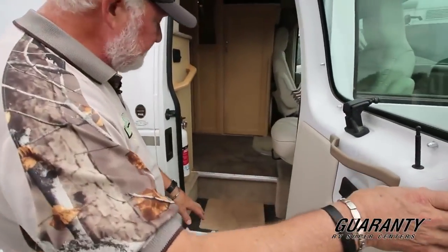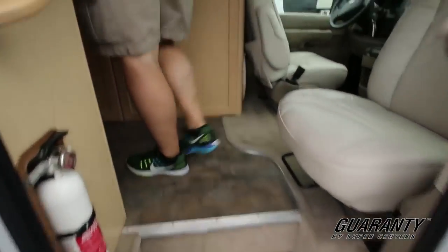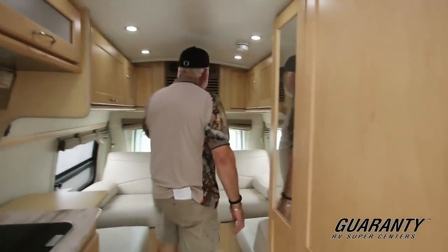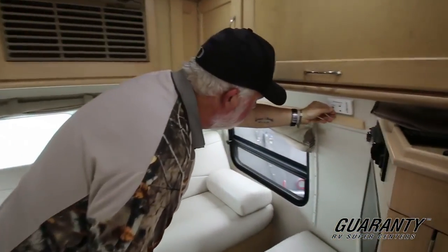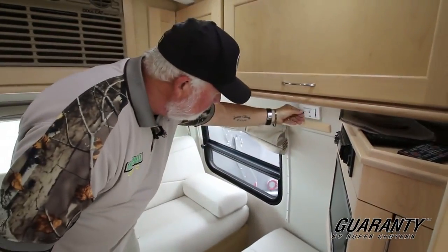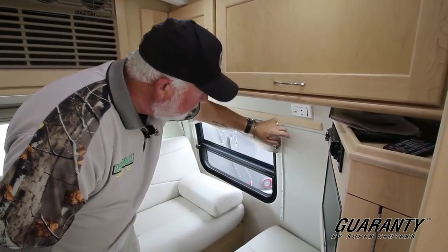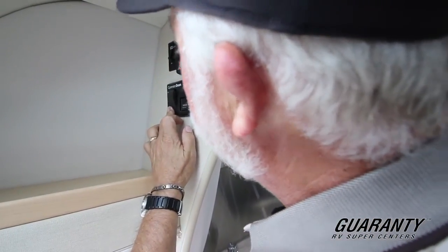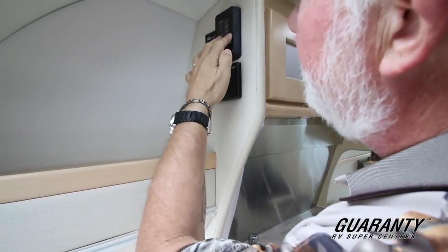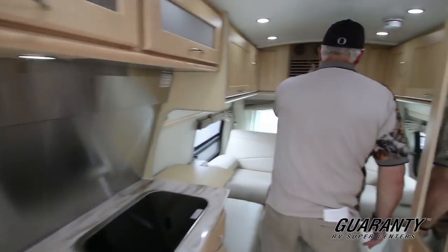It's got a nice entry step with a grab handle. Got a dual-cap air conditioner. Controls are all in here for air conditioning and heat. Generator switch is right over here. Hot water heater, monitor panel, control systems. Here in the back is the heat pump, which handles both heat and cold.